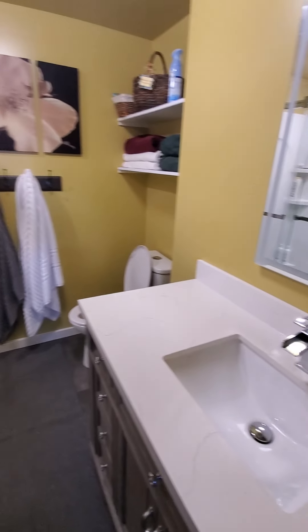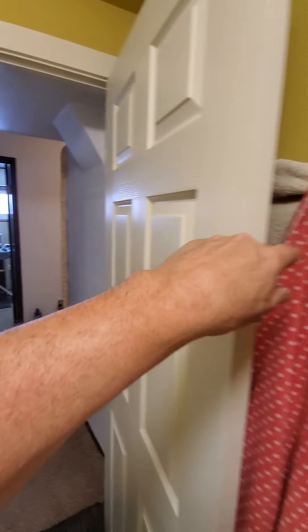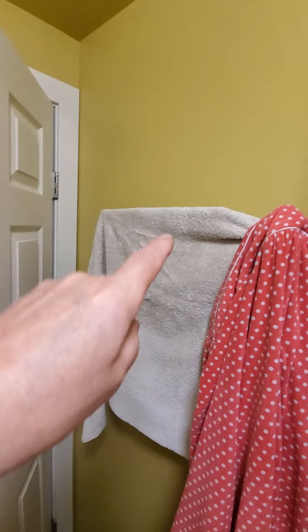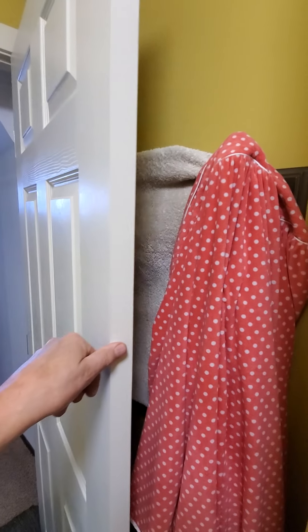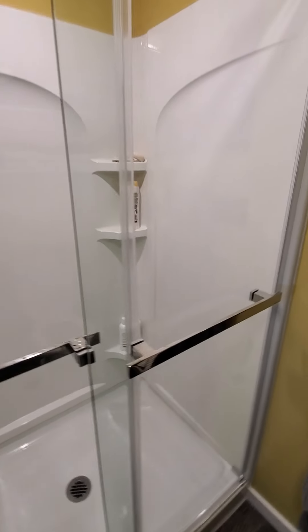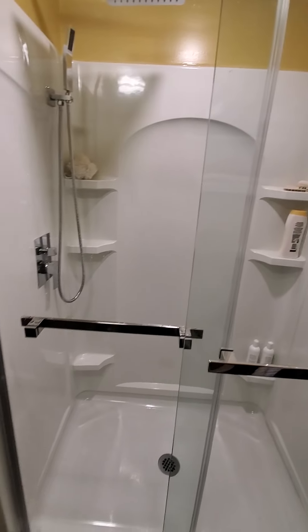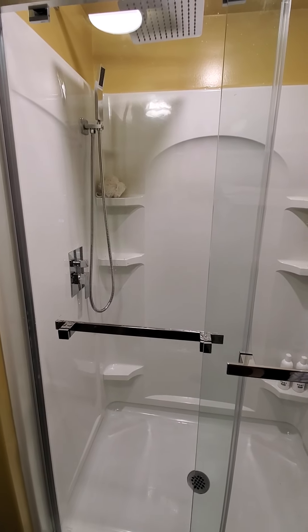This wall here is original, same with this wall, and of course the door. This wall here was also original. So the rest had to be reconfigured a little bit to allow for a much bigger shower, and this is the highlight of the bathroom — the shower with the nice doors on it.